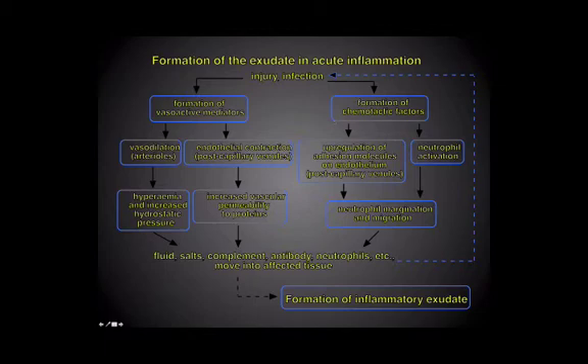And then on the right-hand side, we have not only the formation of vasoactive factors on the left, but on the right the chemotactic factors, which allow the cells to migrate — particularly allowing the polymorph neutrophil to get into the tissues by a process called margination and migration. We'll have a little diagram on that in a moment. And there are a number of adhesion molecules which sit on the endothelium, which allow the polymorphs to latch onto the endothelium and then get out into the tissues where they're needed.